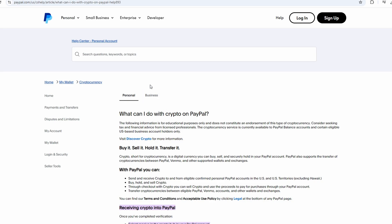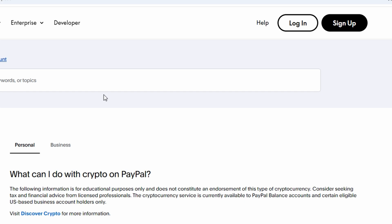In this video, we'll cover how to verify Bitcoin transactions for cryptocurrency purchases through PayPal. Go to the PayPal website or open the app, and use your credentials to log in.